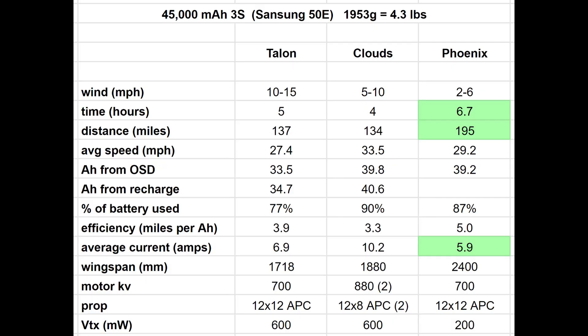Here are the very interesting numbers. Same battery pack that I used in the Talon and the Clouds, same motor and prop from the Talon, which was very successful at 5 hours. The Phoenix, with that gigantic wingspan and high aspect ratio wing, really was showing off today. It flew for 6.7 hours, covered 195 miles across the ground, all while pulling an average of 5.9 amps. Very impressive performance from the Phoenix, especially considering that it's a $150 airplane, which is quite reasonable.